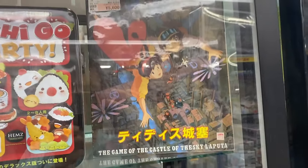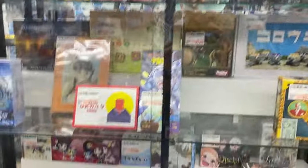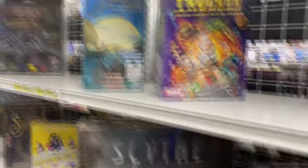Vintage Laputa — Castle in the Sky Laputa. Yeah, that's Ghibli. A Ghibli magazine for $60, just for a magazine. Lots of puzzle games and board games. Catan — Settlers of Catan, I like that one.